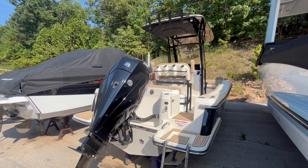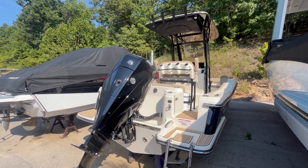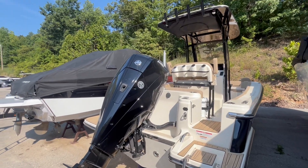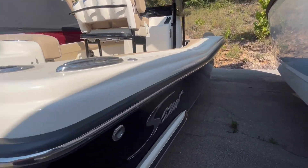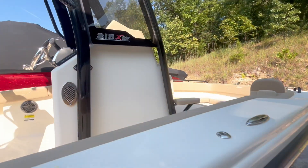Hi, this is Chandler Daggett with MarineMax in Lake of the Ozarks, Missouri, and today we're looking at this brand new 2024 Scout 215 XSF. It comes equipped with a 200 horse Mercury. It does have the black hole, the blacked out tower.